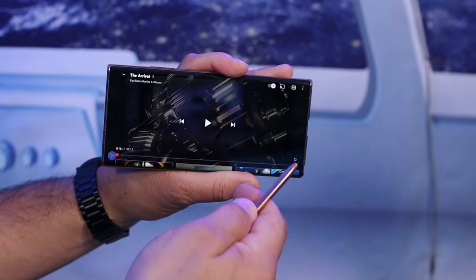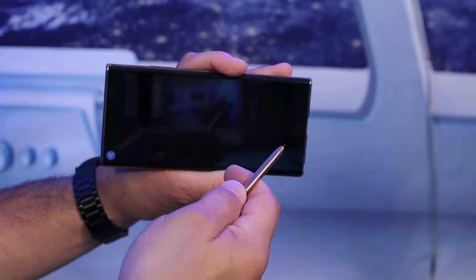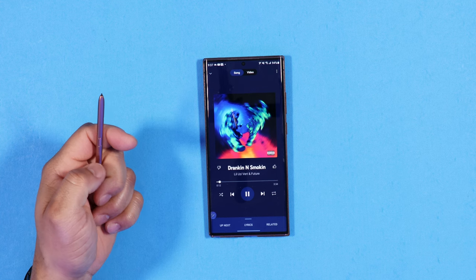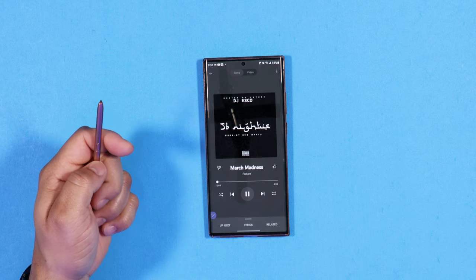If you're listening to music or watching a movie, you can use the S Pen to go to the next track or next video without even touching the device — that is an awesome feature. What if you had your Galaxy S22 Ultra on the other side of the room connected to a bigger canvas? You can use the S Pen to make things happen remotely.